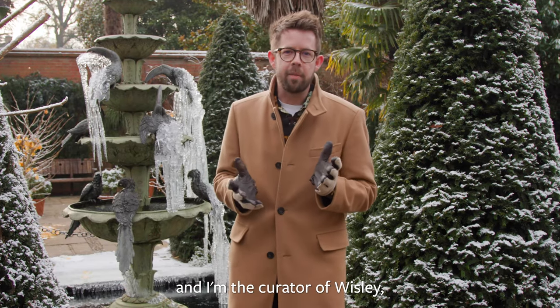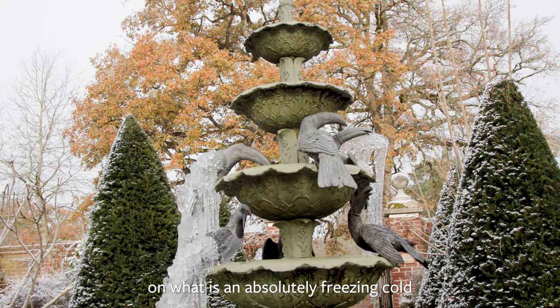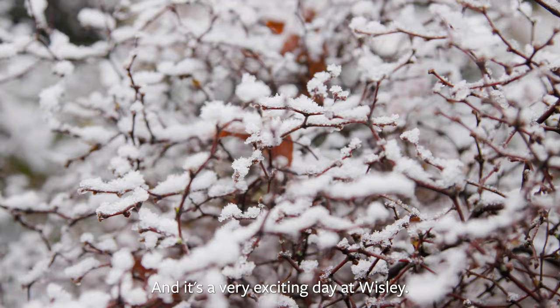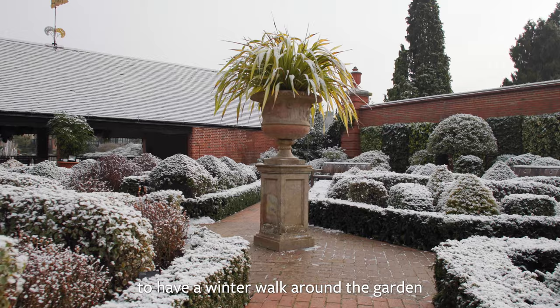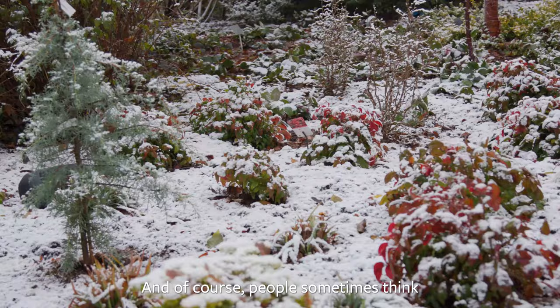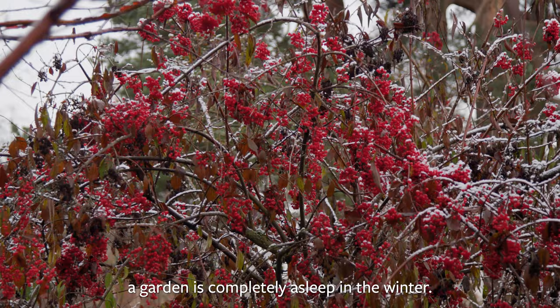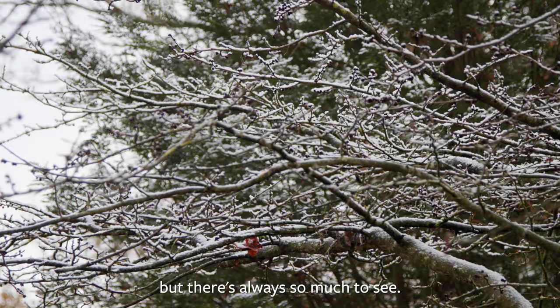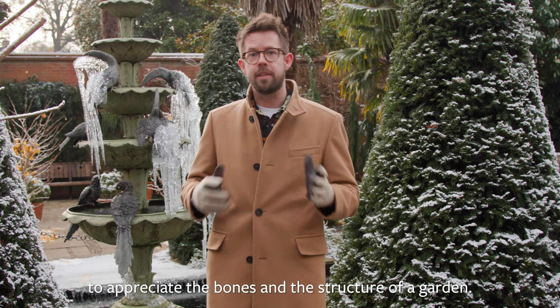My name's Matthew Pottage and I'm the curator of Wisley. I'm standing here in the Wall Garden West on what is an absolutely freezing cold but beautiful winter's day, and it's a very exciting day at Wisley. People sometimes think a garden is completely asleep in the winter — December, January, February — they're not times to visit a garden. But there's always so much to see, and it's a lovely time of year to appreciate the bones and the structure of a garden. So join us for a few winter highlights.